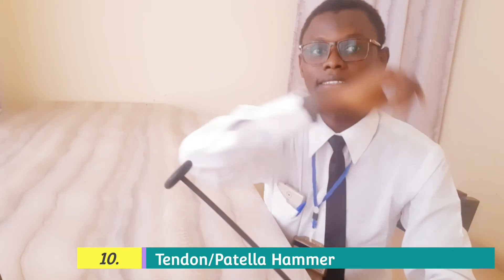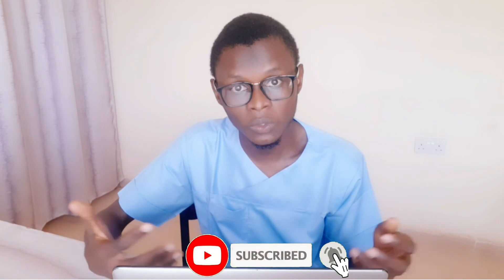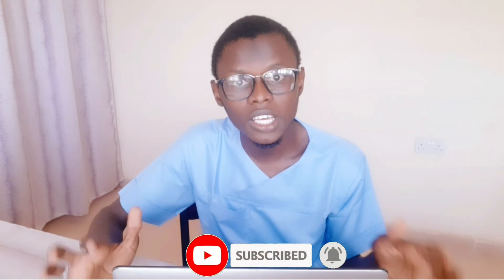Another important thing you need to have as a Nigerian medical student is a tendon hammer. You need to have it for most forms of examinations, right from your physiology practicals and also during your clinical rotations, most especially in internal medicine, surgery, and even pediatrics. So you may need to have one and move around with it so that whenever it is required, you will use it without any pressure.